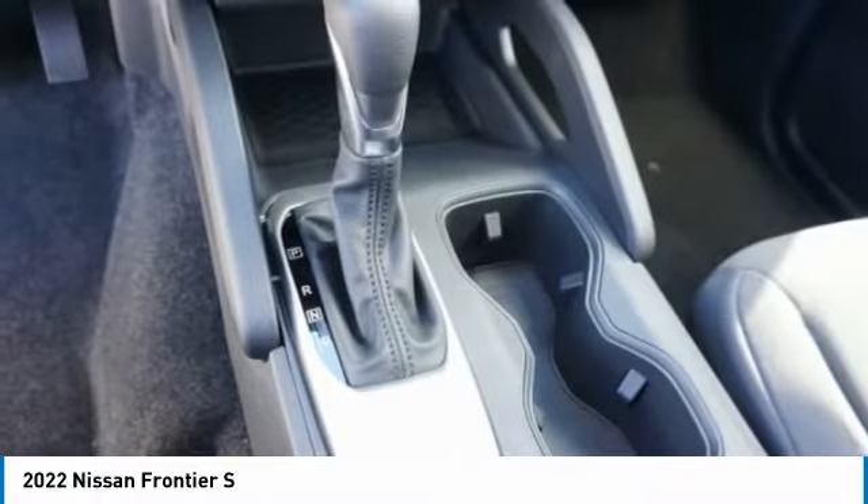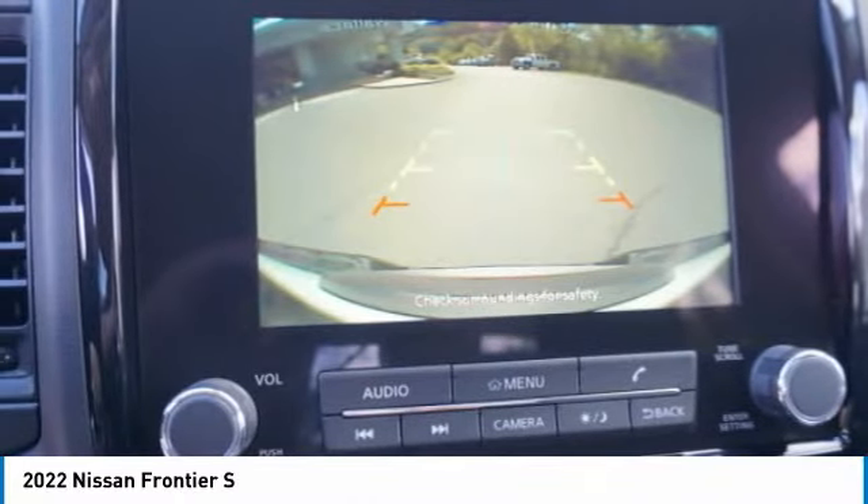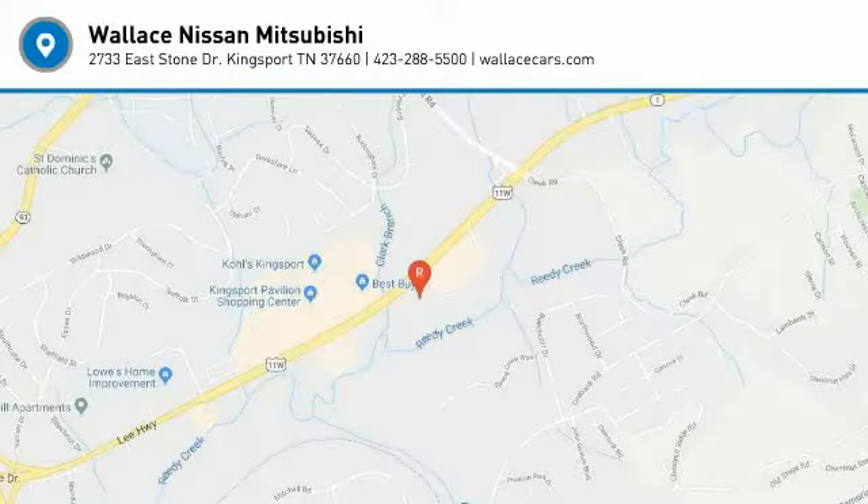Driver's side remote mirror, power brakes, body side moldings, interval wipers. Your new ride is just a phone call away.